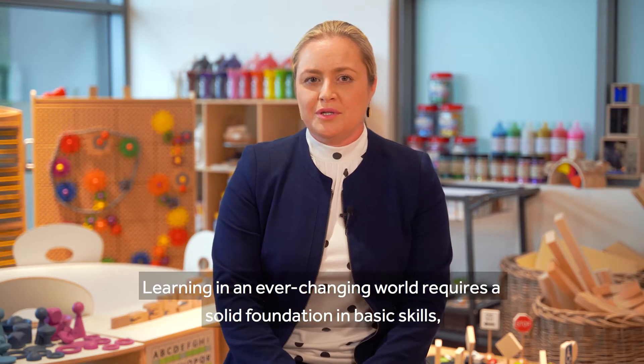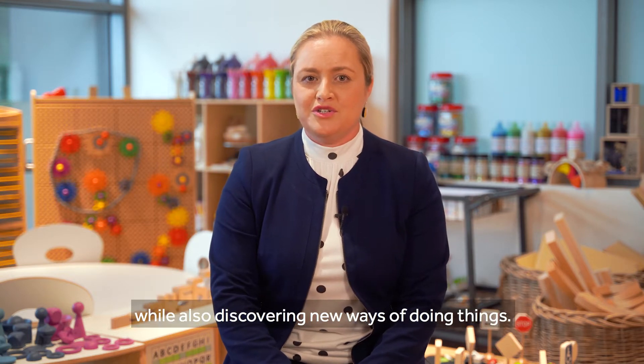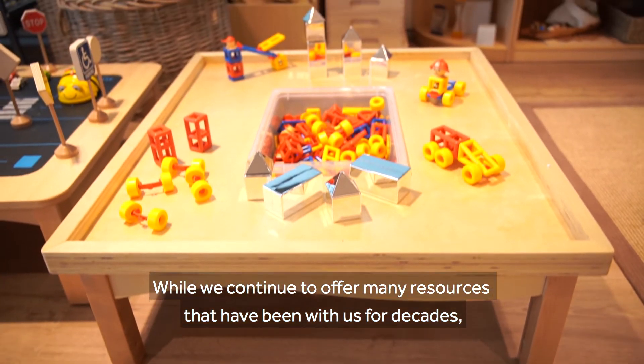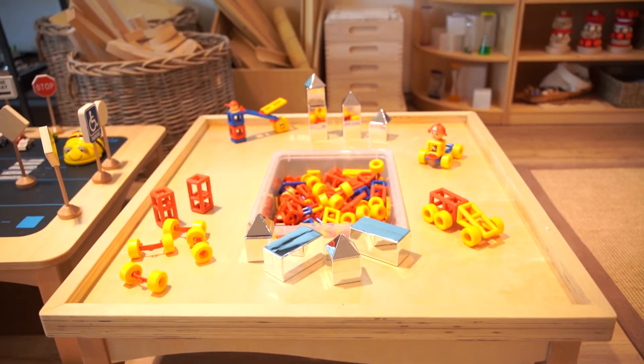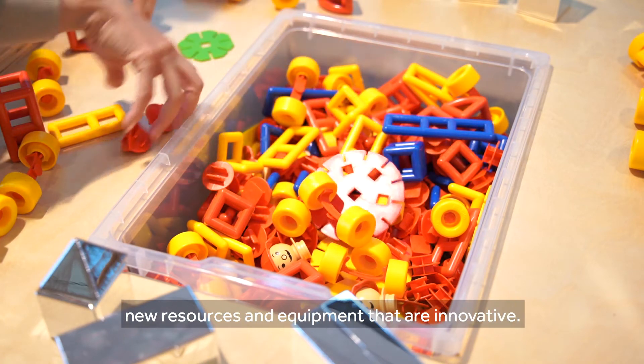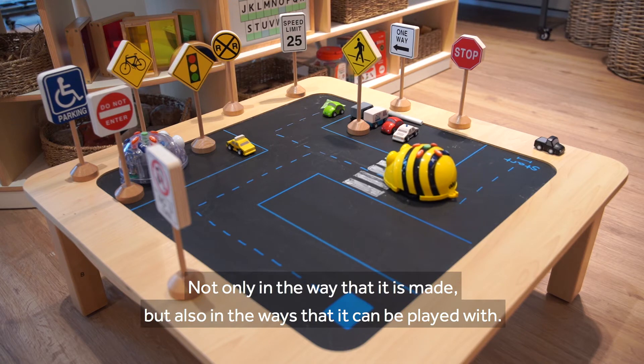Learning in an ever-changing world requires a solid foundation in basic skills, while also discovering new ways of doing things. While we continue to offer many resources that have been with us for decades, each year we endeavour to either find or design new resources and equipment that are innovative, not only in the way that it is made, but also in the ways that it can be played with.